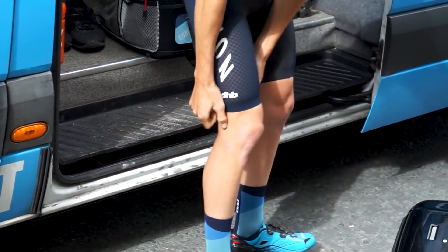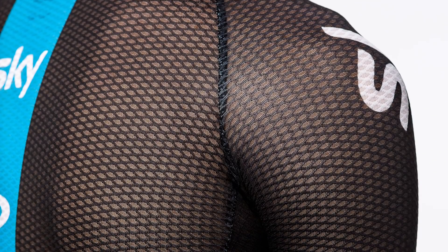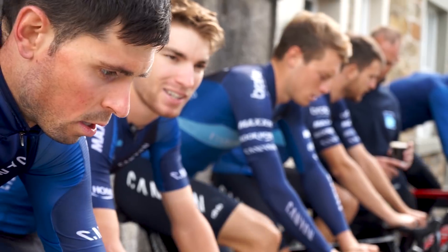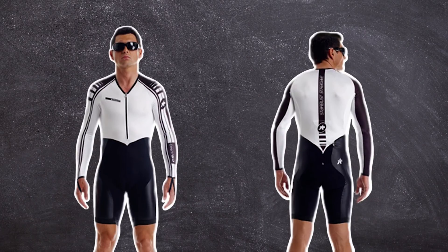And what about clothing? Skinsuits use special fabrics to manipulate the airflow over the body to reduce drag. Compared to a standard road jersey and bib shorts, time savings are massive — anything up to 2 minutes could be saved over 40km by wearing a proper skinsuit.